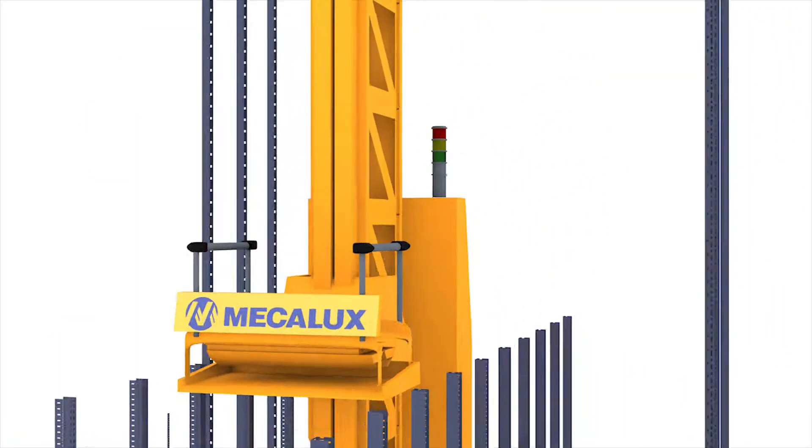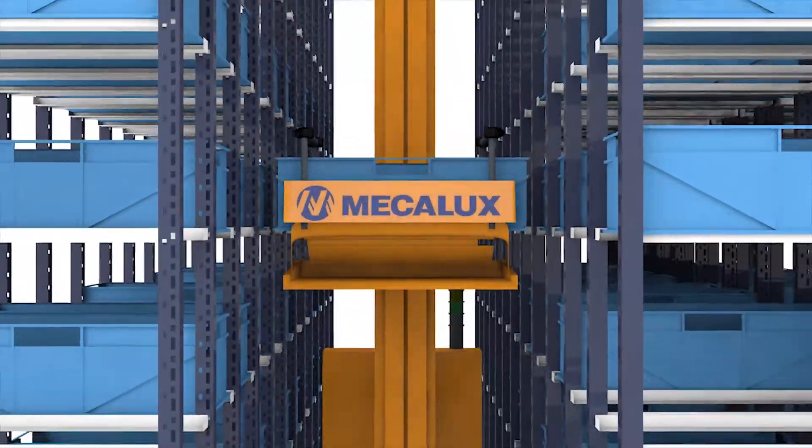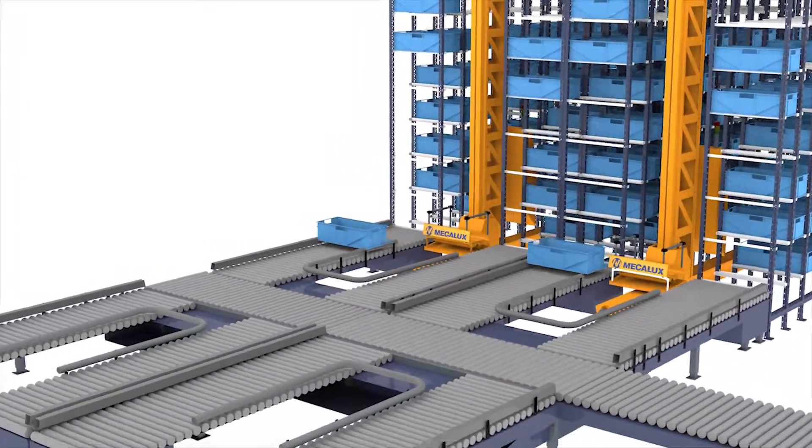The automated mini-load warehouse is an automated storage system for boxes or trays, an all-in-one installation with racks, stacker cranes, conveyors, and the Easy WMS warehouse management system.